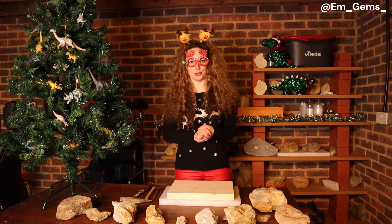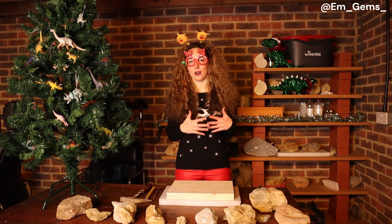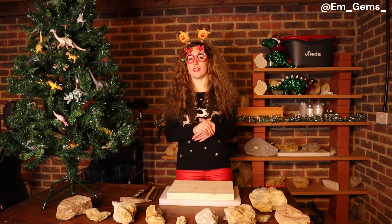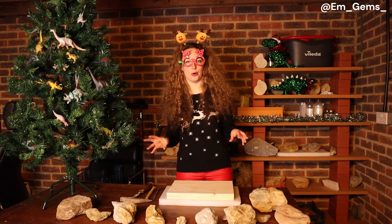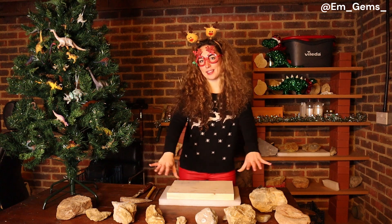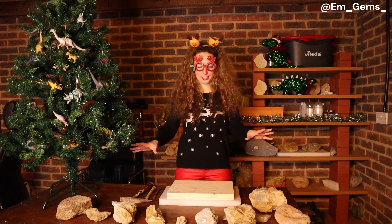Now some of them are fossils and some of them are crystals, so we're just going to have some fun with it. You never know with cracking rocks whether they're going to be something spectacular or pretty much nothing at all. So we're going to have some fun — you can see the rocks we're going to be cracking in front there.